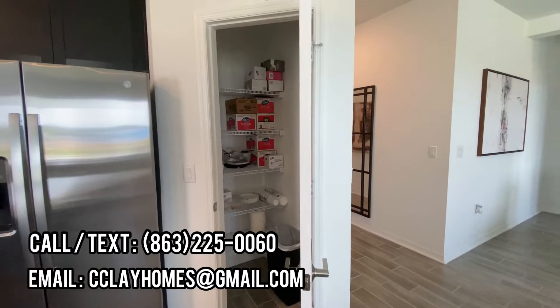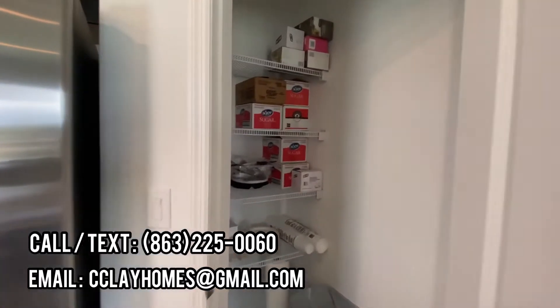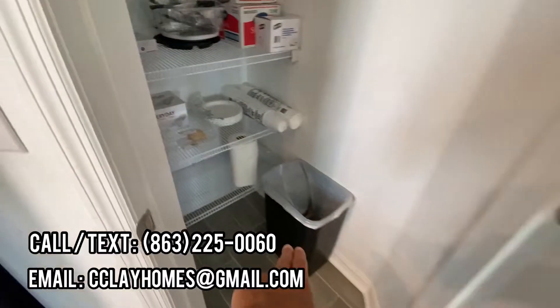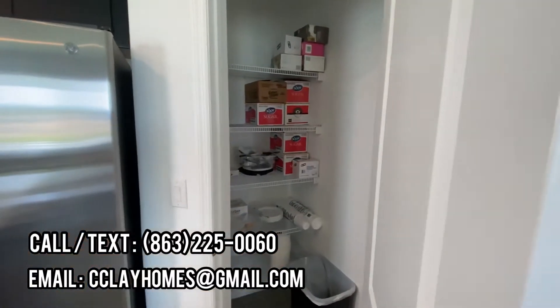Here's your pantry. It's not gigantic, but you can keep quite a bit in here. You can stack your heavy stuff on the floor, lighter items as you go up.